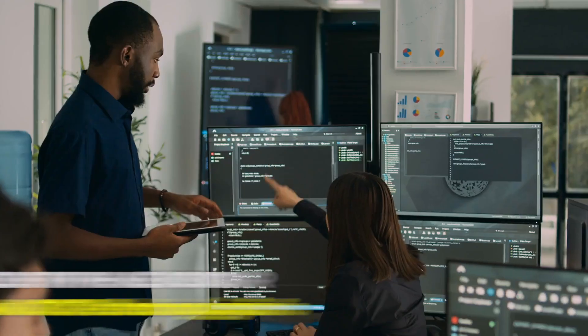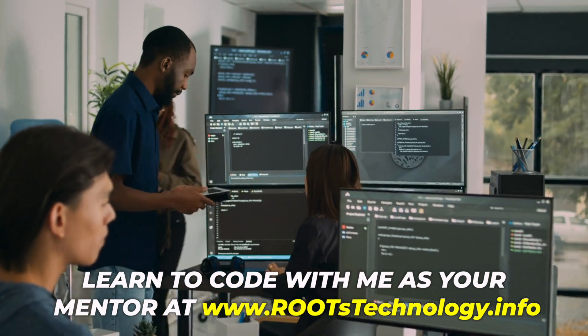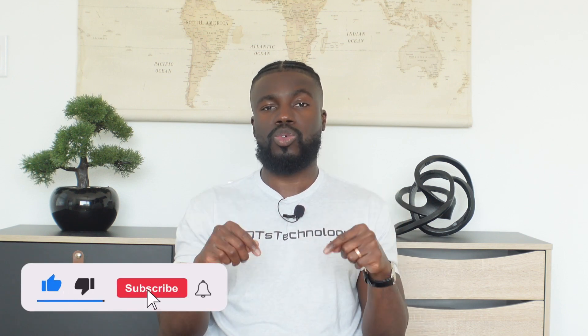My name is TJ and I'm a self-taught software engineer that teaches beginners how to code and helps them get jobs as software engineers. Make sure you watch this video all the way through so you can see the final step that matters the most when it comes to the actual job interview process for software engineering jobs.